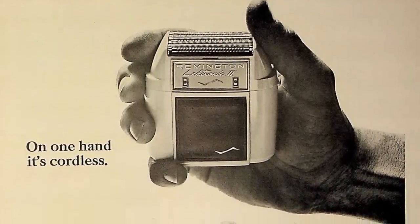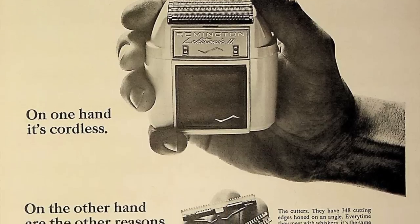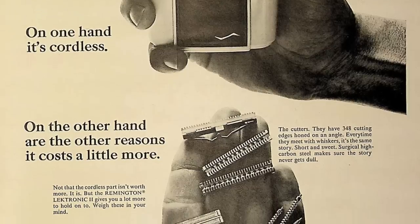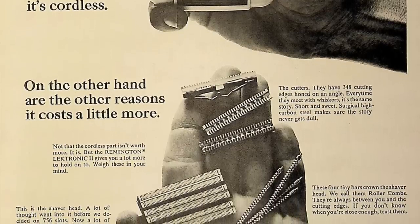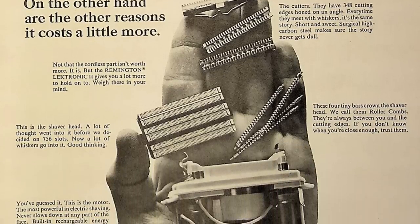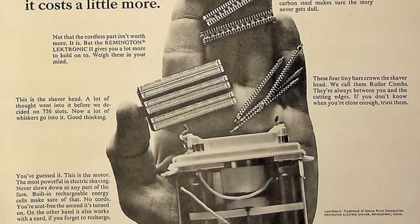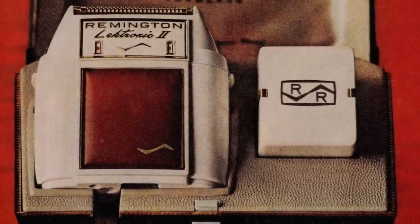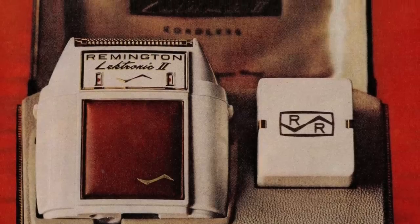Remington introduced the world's first cordless rechargeable shaver in 1960. The pioneering company launched the electronic to much fanfare, and men were eager to get their hands on the convenient, ultra-portable invention. The first cordless shaver enjoyed record sales during the decade, and it led to other companies developing their own version.